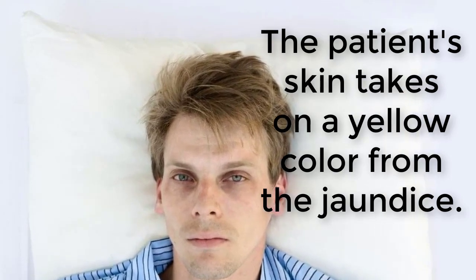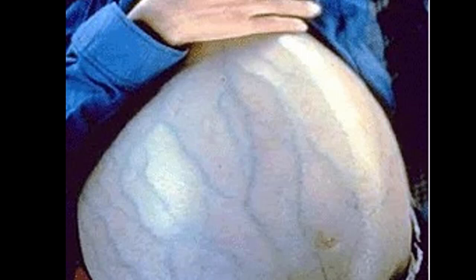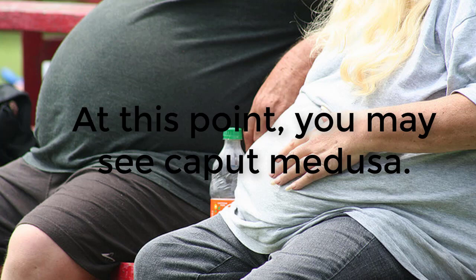Fatty liver grade 3 is the most serious of all. In this condition, the liver has accumulations of fat that have spread throughout the entire liver. It has now become inflamed. The inflammation in the liver calls upon the rest of the body to help, and circulation is sent in to try to remedy the situation, but the liver is too weak to even respond.